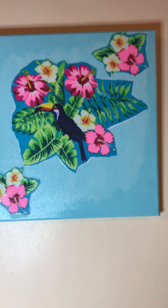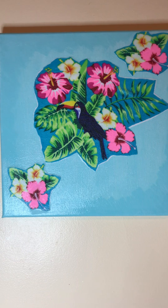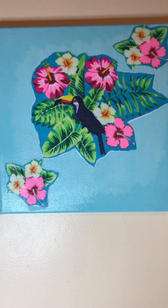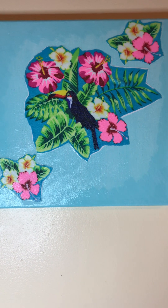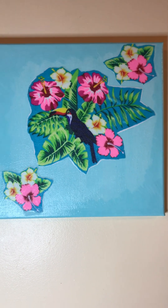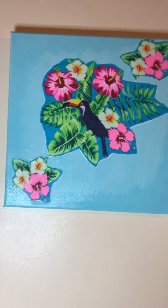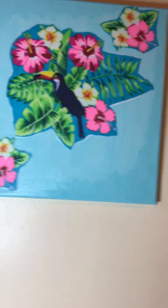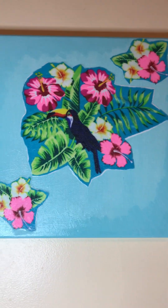This is stretch knit jersey fabric — see that beautiful picture. I cut the pictures out of the fabric, then I cut some copy paper and made a pattern, glued the fabric to the paper, cut it out after I had painted the canvas.